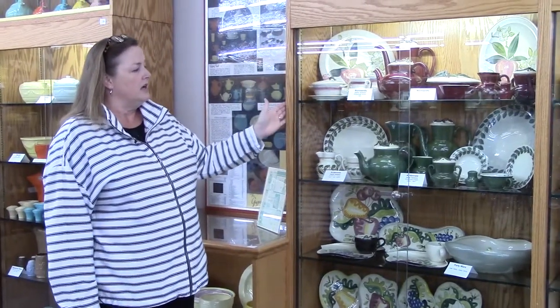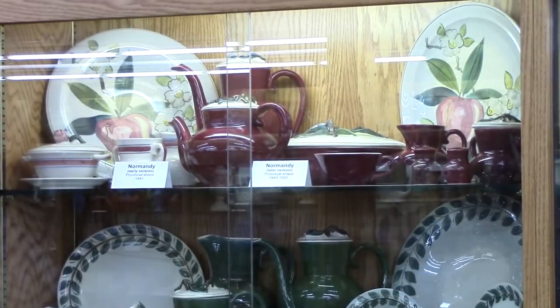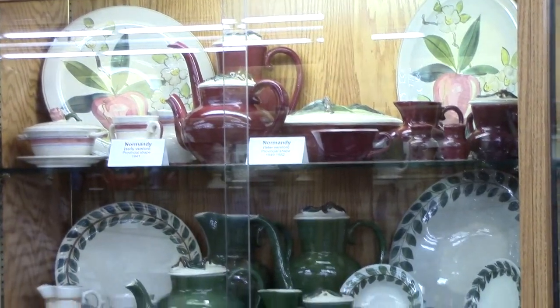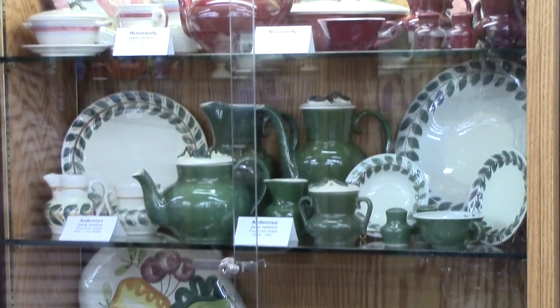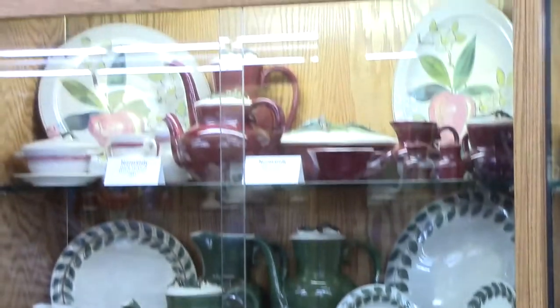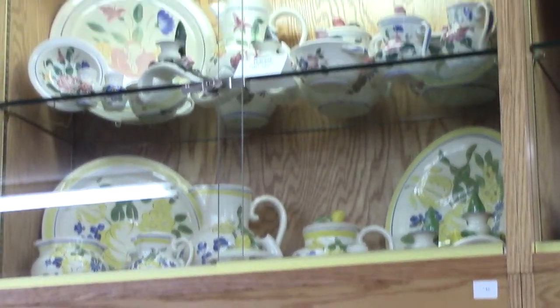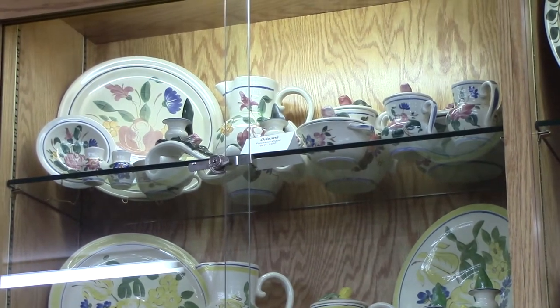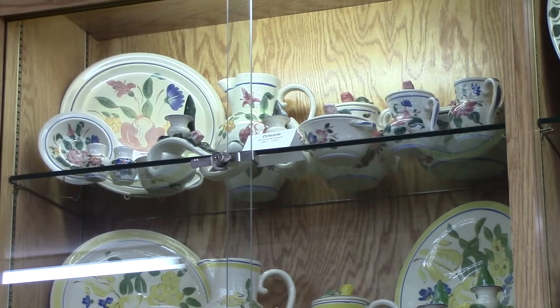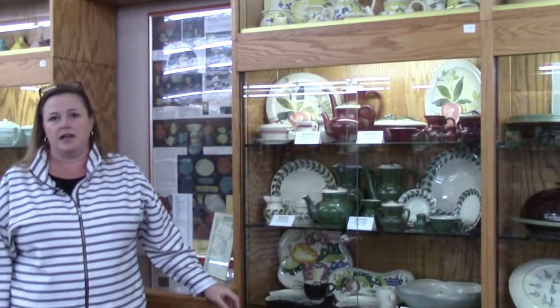This was called the provincial shape. Each of the dinnerware patterns has a shape name. There were four patterns in the provincial shape: Ardennes with leaves, Normandy with an apple, Brittany with a yellow rose, and Orleans with a red rose at the top. These are all named after regions of France, and this was in the early 1940s, reflecting what was going on in the country at the time.